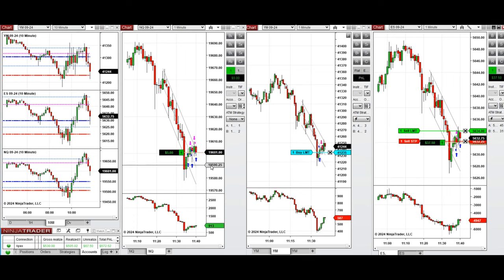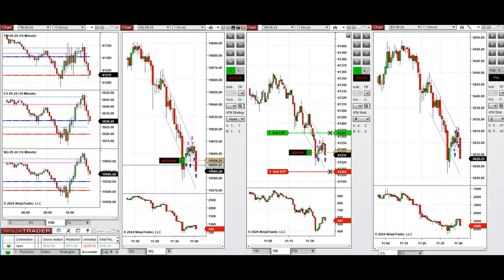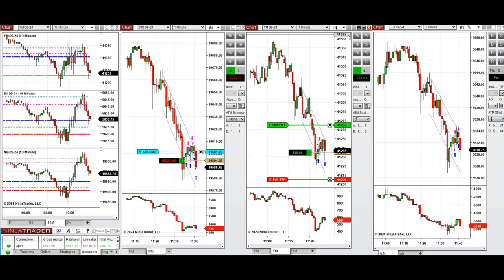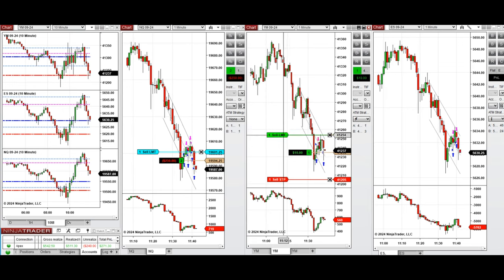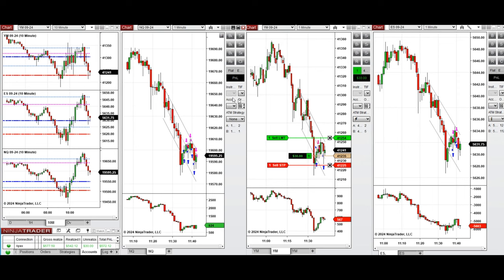The ATM closed the S&P 500 position, but we're holding the NASDAQ one. I'm entering one Setup B also to average, and ready to exit if this level breaks and sellers become strong. So far, order flow shows that the selling pressure is reduced and buyers are getting in control. We're going to take long positions repeatedly as delta is reversing.